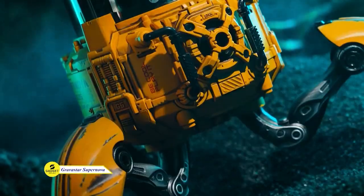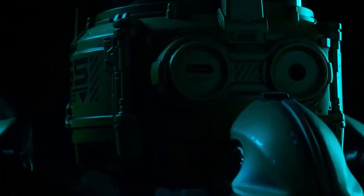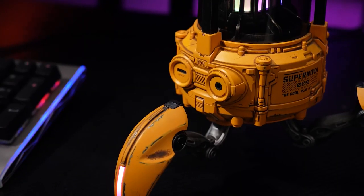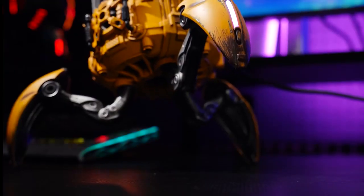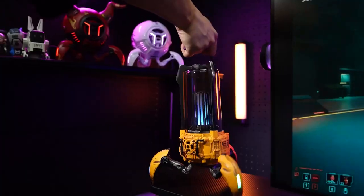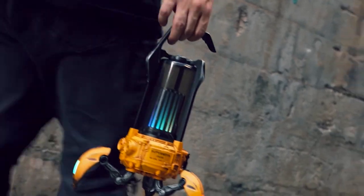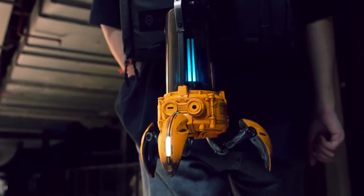Looking for a Bluetooth speaker with incredible sound quality and volume? Check out the Gravistar Supernova. With its unique triangular design and powerful 30-plus watt volume booster amp, the Supernova produces crystal-clear stereo sound that will blow you away. And with its dynamic eight-color light show that syncs to the beat of the music, this device is the perfect speaker for any party or gathering. Plus, its powerful 3,350 mAh rechargeable battery can provide up to 24 hours of playtime. Try this out!